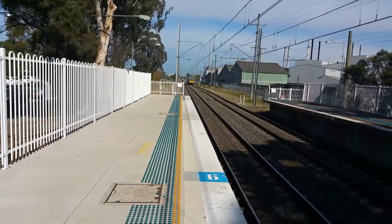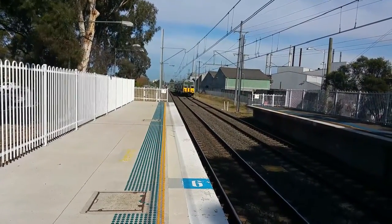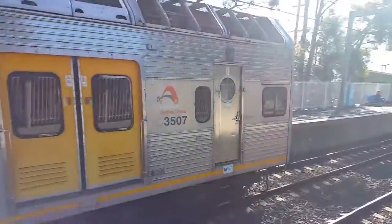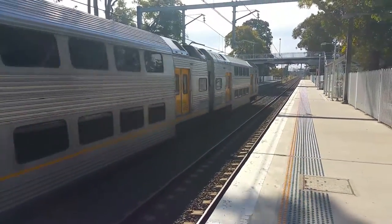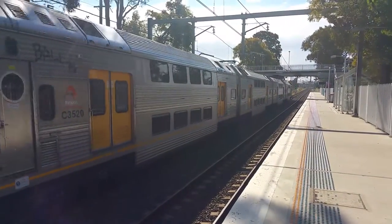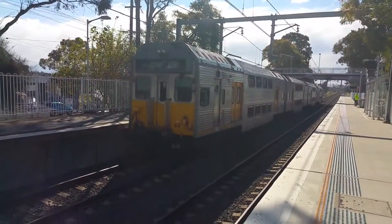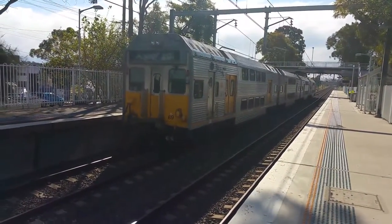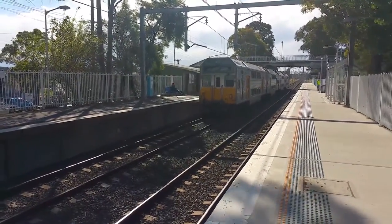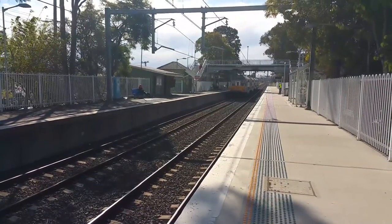We've got a Schofield service arriving on platform number one — set K69. K69 now departing platform number one, Schofield service. Next up will be Guildford, then Merrylands, Harris Park, Parramatta, Westmead, Wentworthville, Pendle Hill, Toongabbie, Seven Hills, Blacktown, Marayong, Quakers Hill, and Schofields.